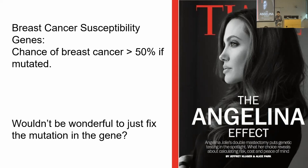But wouldn't it be just wonderful if you could simply fix the mutation instead of doing surgery? In 2012, that was a pipe dream, but now it has become quite close to a reality because of genome editing technologies.